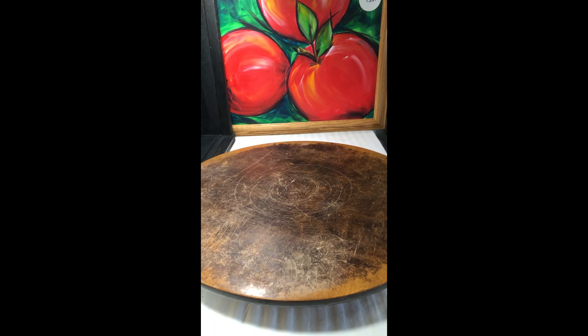Welcome to the preview video for the first Tuesday of the month May 2023 shop sale for homeremade.online. I'm just going to be showing you a few of the items that I'll be listing for May.